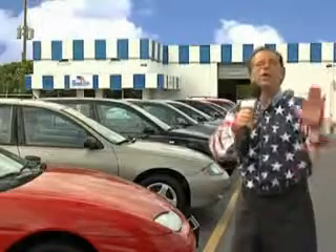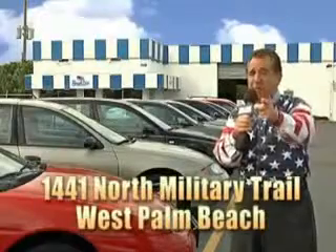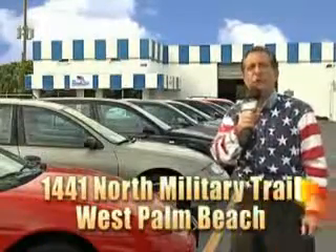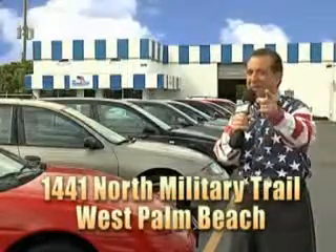And we don't care if you have no credit or even bad credit. We're going to finance it right here at Beach Cars so you can drive it home today. That's Beach Cars at 1441 North Military Trail, between Okeechobee and Belvedere, right here in West Palm Beach.